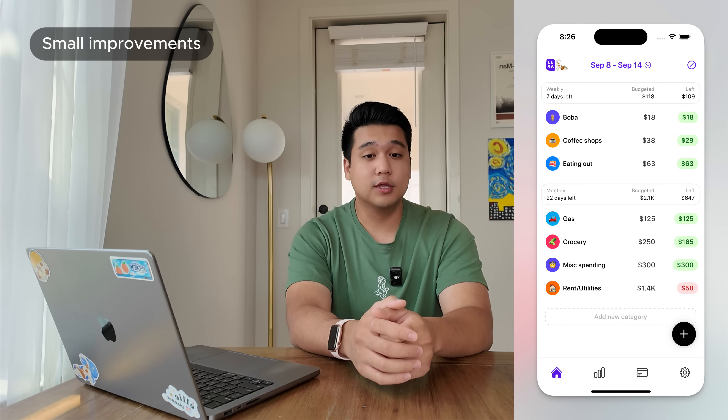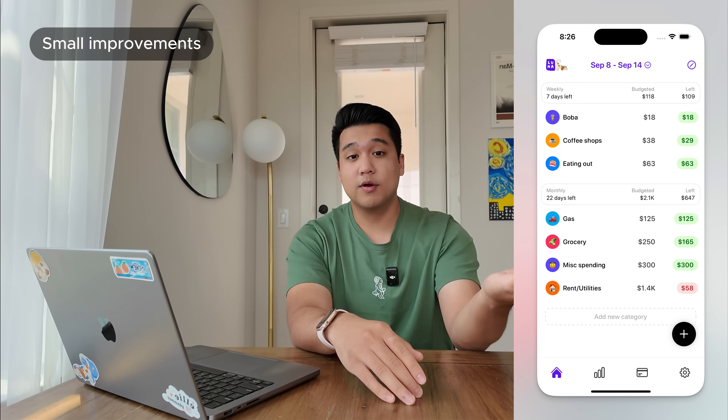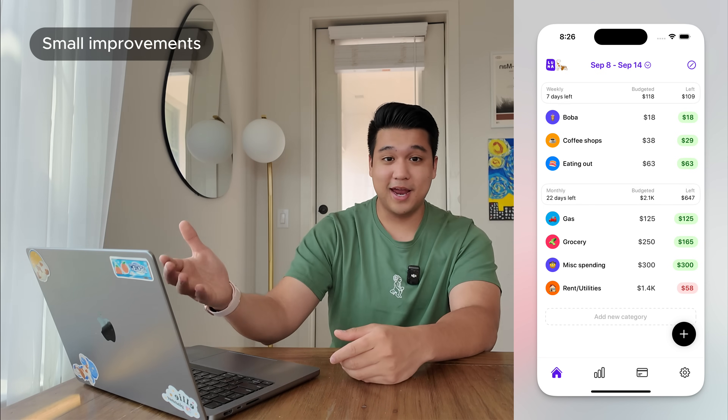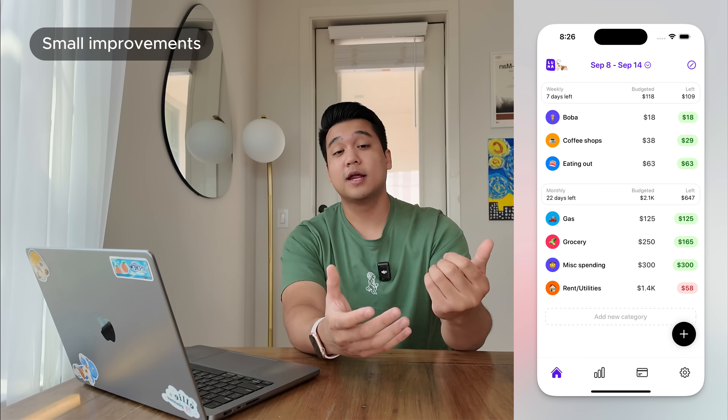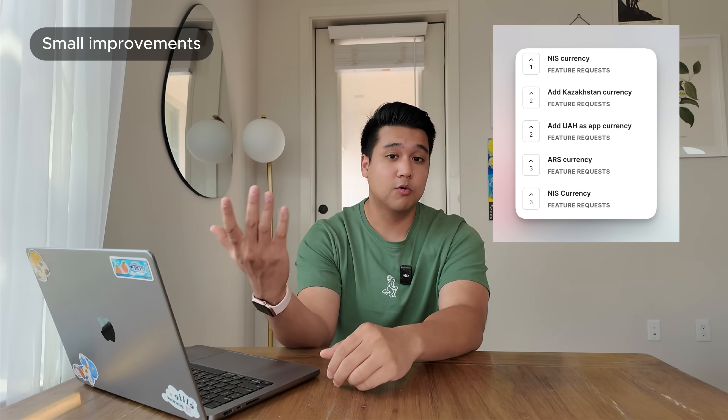Beyond those two major features, there were a ton of small bug fixes and improvements. One interesting one: in the spirit of keeping the app clean, I had been rounding numbers — so 1,430 would show as 1.4K. It turns out a lot of people care about accuracy, so I added a setting to toggle rounding on or off. I also added about 30 more currencies to the app — if you don't see yours, comment below or add it to the feedback board. There were also fixes for crashes, inaccurate widgets, and date/time zone issues. That's what I was able to ship in the last month, and hopefully we'll see a bump in week-one retention and maybe a few more paying users.